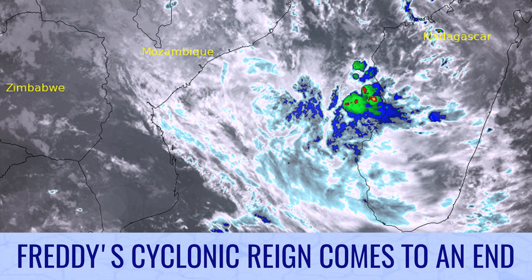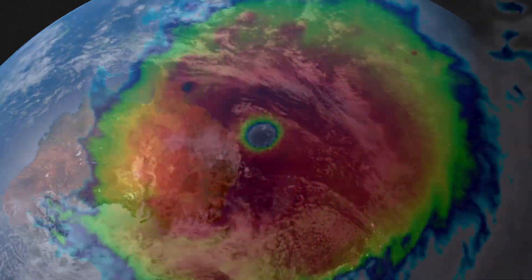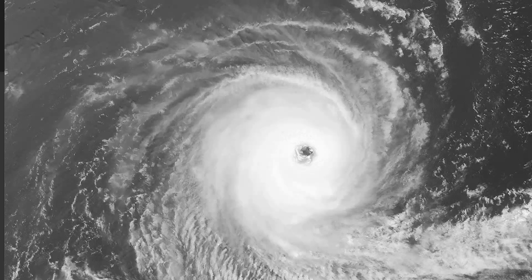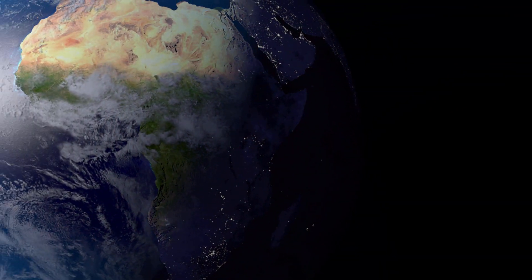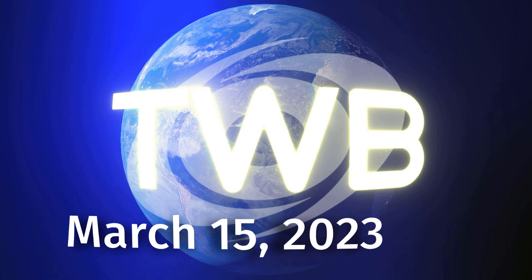Freddy's cyclonic rain comes to an end on tonight's Tropical Weather Bulletin. And now the latest around the wide world of tropics. Tropical Weather Bulletin for March 15th.